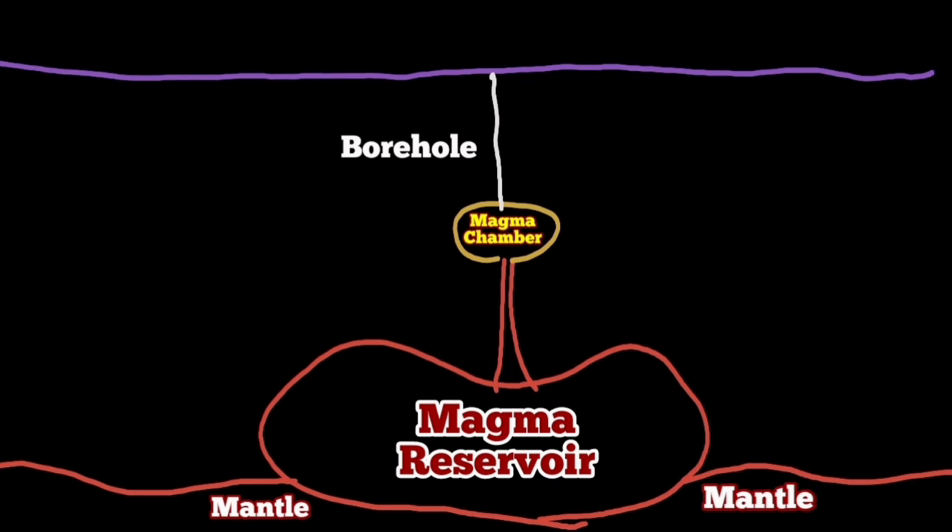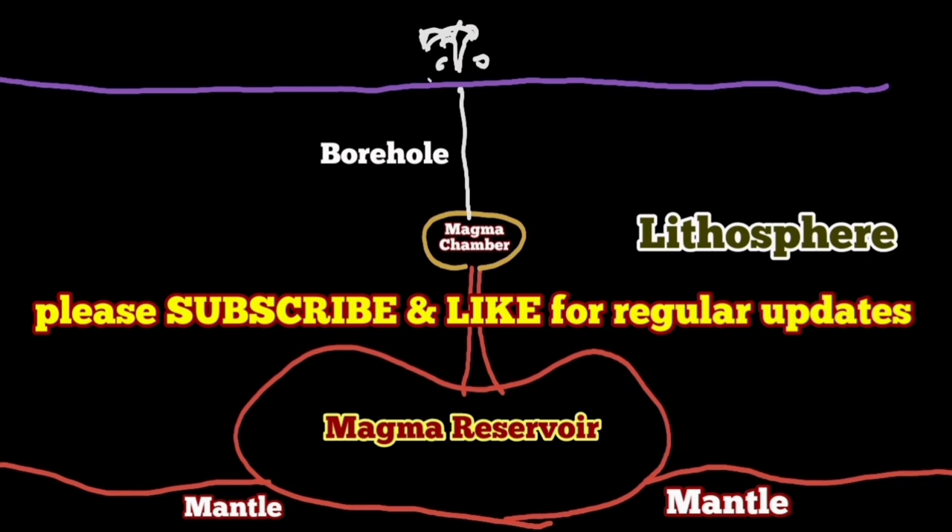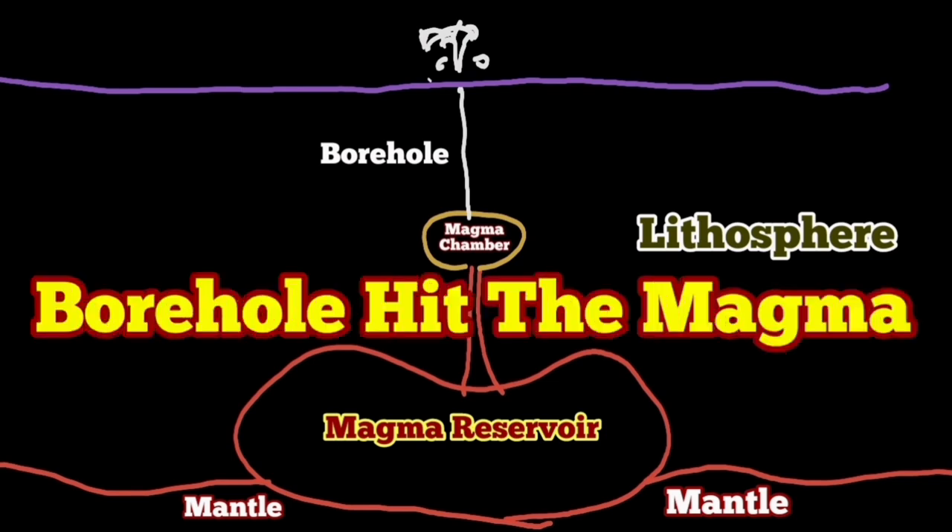Rhyolite, basalt, and other things that make up magma cannot reach the Earth's surface on their own — they stay where they are and form part of the Earth's crust. This is very common: not every magma movement or flow ends up in an eruption. Eruption happens when there is sufficient gas pressure; without it, the buoyancy of the magma cannot push it beyond a certain level to reach the surface.